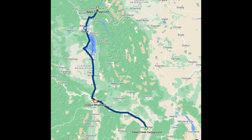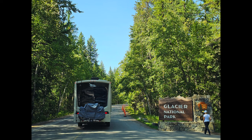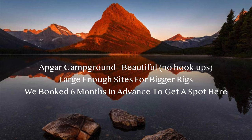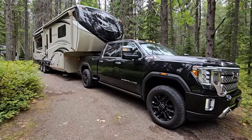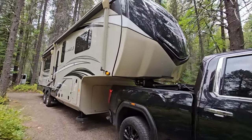Apgar Campground sits right on Lake McDonald and it's inside the National Park. We reserved our site six months in advance. There are quite a few sites in this campground that will fit a big rig such as ours, but keep in mind there are no hookups and the sites can be a bit of a challenge to get into. We enjoyed this campground very much — in my opinion, it is the true essence of camping.